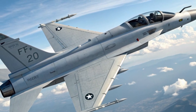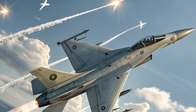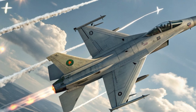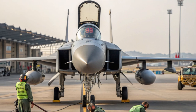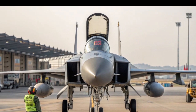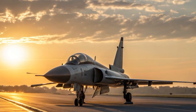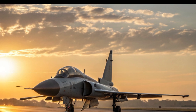Exact pricing figures are not fully available since the PFX is still under development, but estimates suggest it could cost anywhere between 35 million and 55 million dollars per unit depending on configuration. This places it well below western fifth-generation fighters which often exceed 100 million dollars per unit, while still offering a large percentage of comparable capabilities. Pakistan itself intends to use it as a replacement for older jets like the Mirage and early F-16s, while potential export customers in Asia, Africa, and the Middle East are already showing interest.